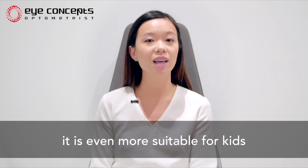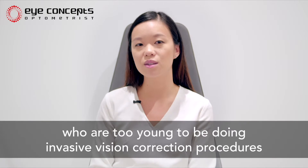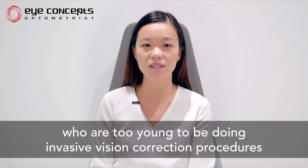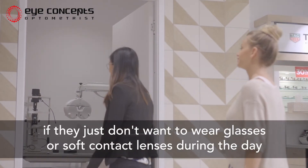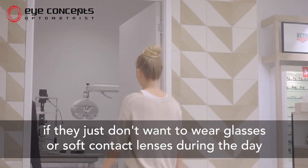Because of this gentle approach, it is even more suitable for kids who are too young to be doing invasive vision correction procedures. However, adults are also suitable if they just don't want to wear glasses or soft contact lenses during the day.